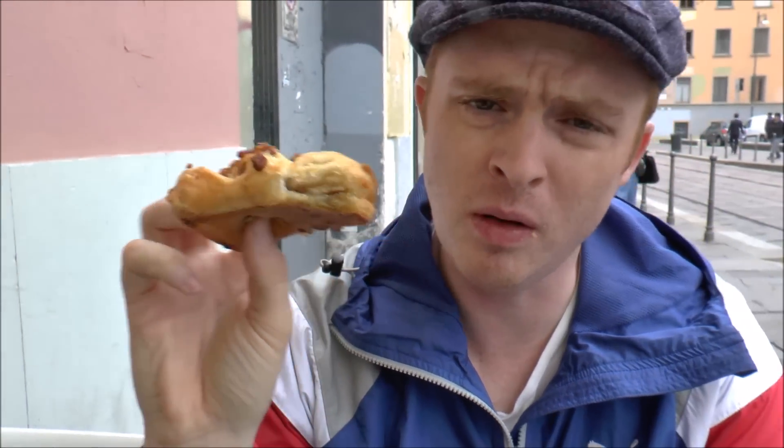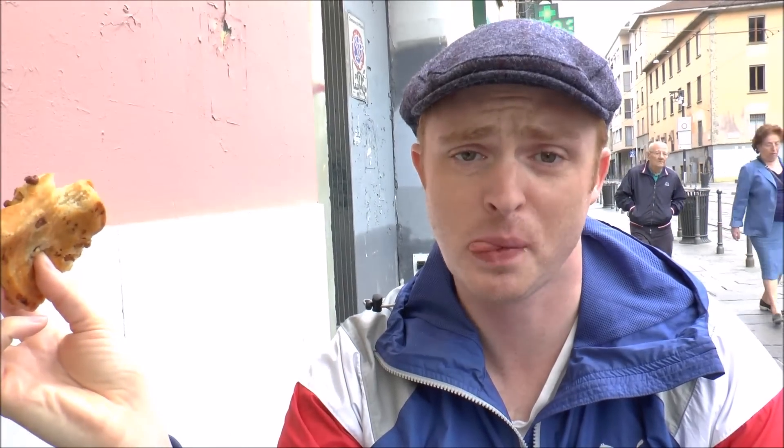That is like pecan pie — that is pecan filling inside! Can you get a look at the inside? That is so delicious. It is like having pecan pie for breakfast. He is a happy boy.